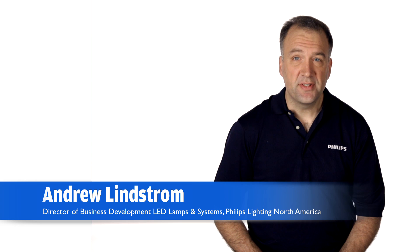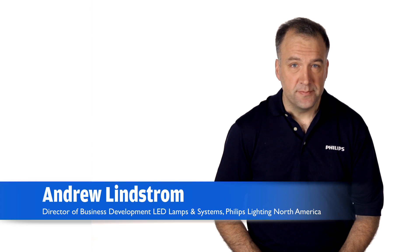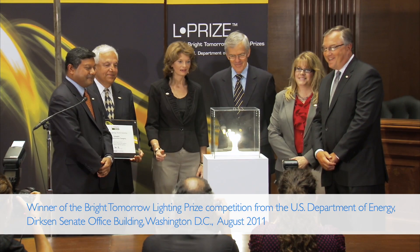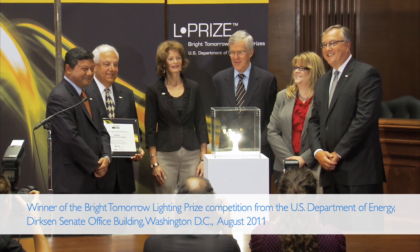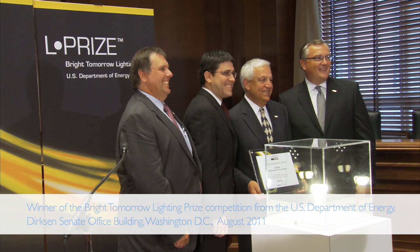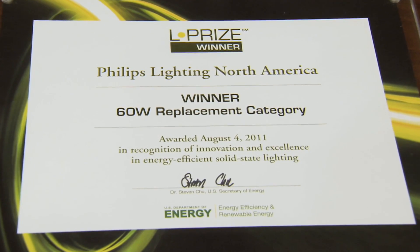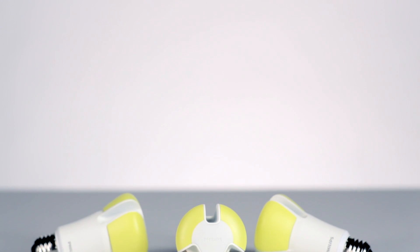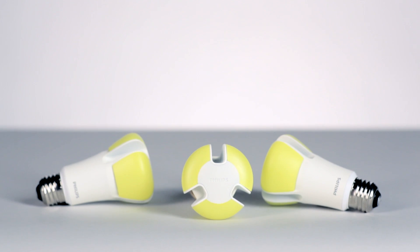Philips prides itself on its commitment to meaningful innovation. Perhaps the LED lamp that best represents this is the Philips award-winning LED bulb, winner of the Bright Tomorrow Lighting Prize — the first government-sponsored technology competition challenging lighting manufacturers to develop a high-quality, energy-efficient replacement for the common 60-watt incandescent bulb. Philips won the prize because of the energy and environmental savings this bulb makes possible, and it's also a giant step forward in technology for LED replacement lamps.